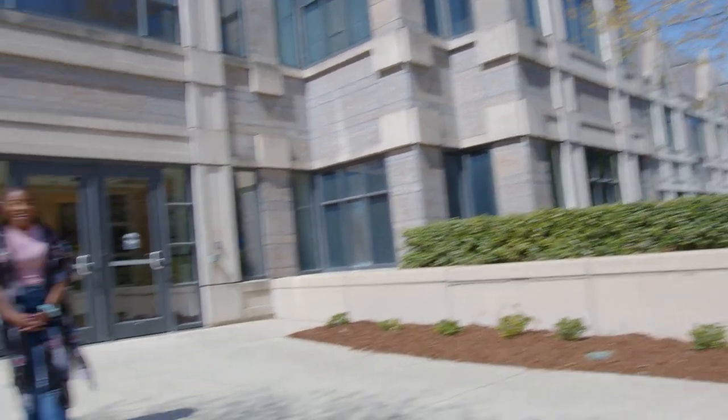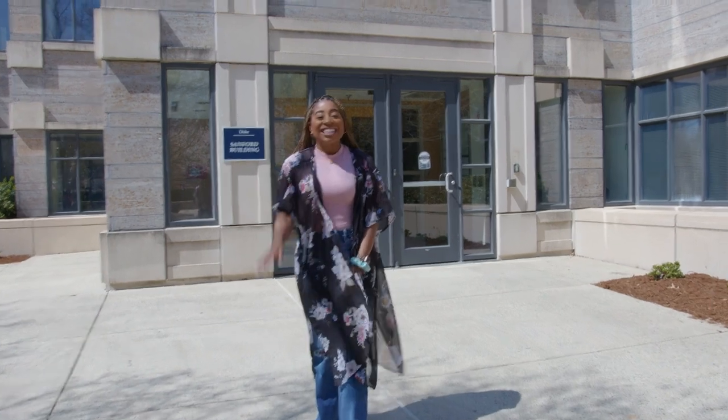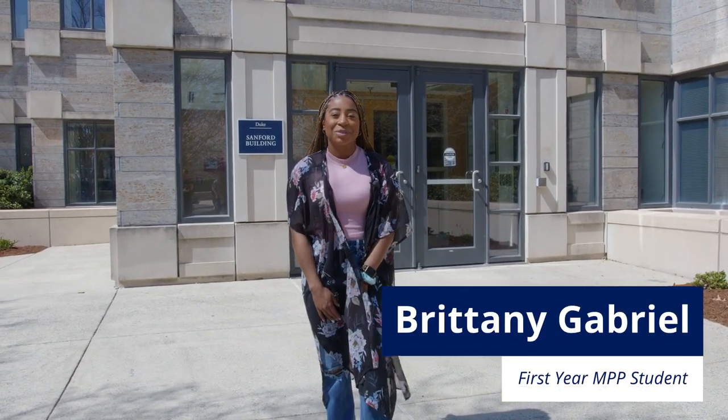Hey, you! Come closer. So my name is Brittany Gabriel and I'm a first year MPP, and me and some fellow Stanford students want to show you around.